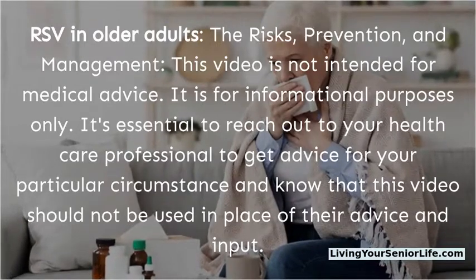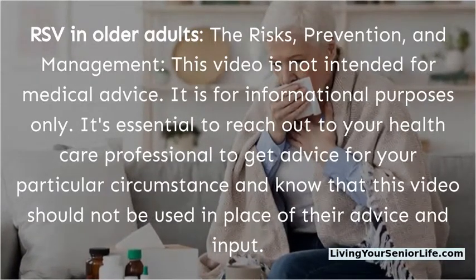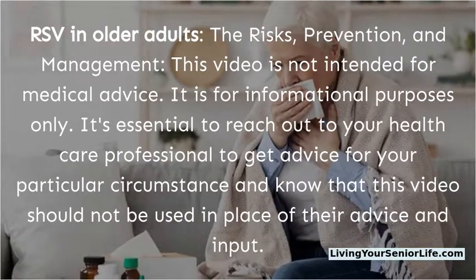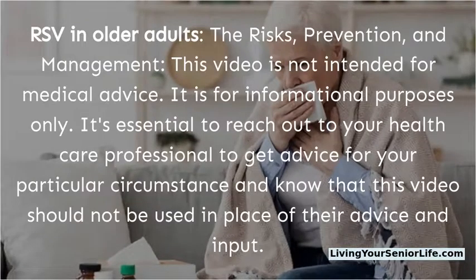This video is not intended for medical advice. It is for informational purposes only. It's essential to reach out to your healthcare professional to get advice for your particular circumstance, and know that this video should not be used in place of their advice and input.